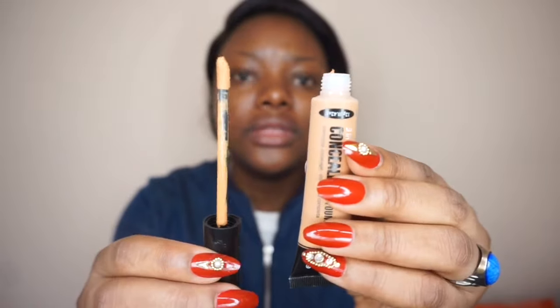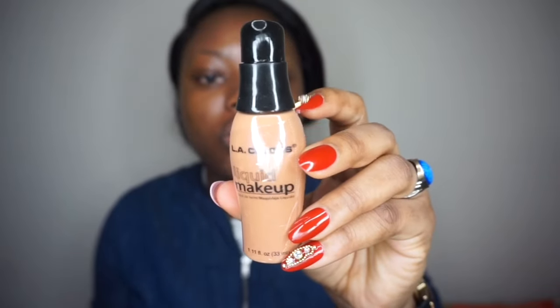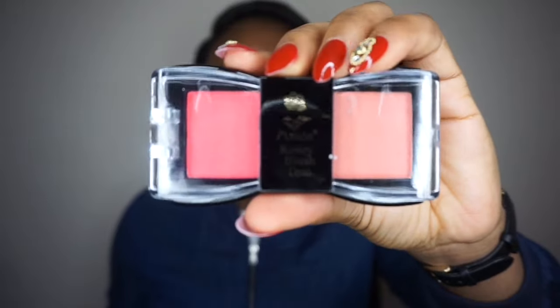I got a buffing brush for foundation and a small buffing brush, both $1 each — links are in the description bar. I also got a concealer and foundation in one, complete covering, in the shade Beautiful Bronze. There's also an eyeliner and mascara in one — a three-in-one product. And I got a foundation for $1 from LA Colors, shade Cocoa, and it even has a pump. I also got a two-in-one blush for $1 from LA Colors.